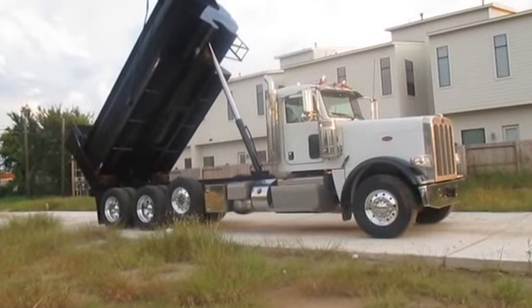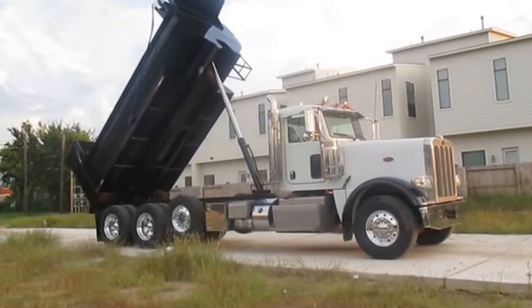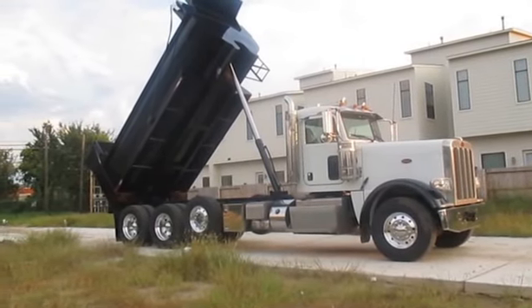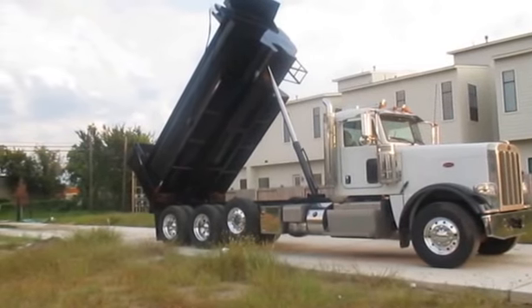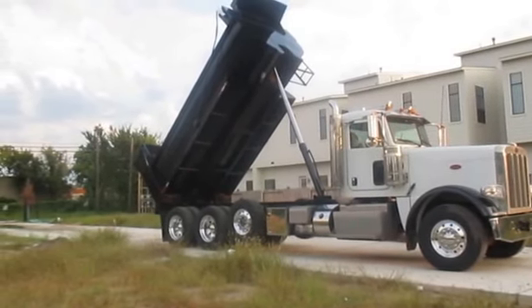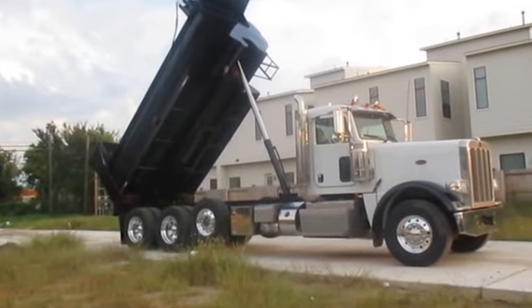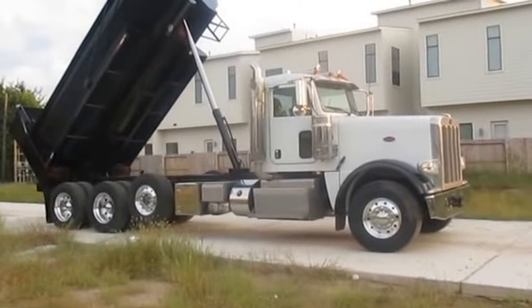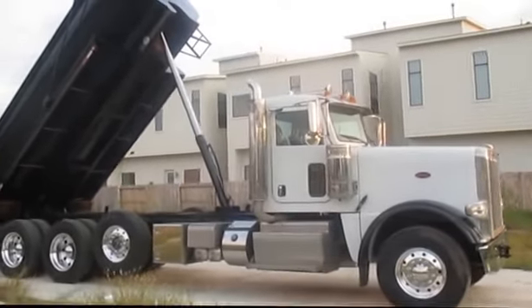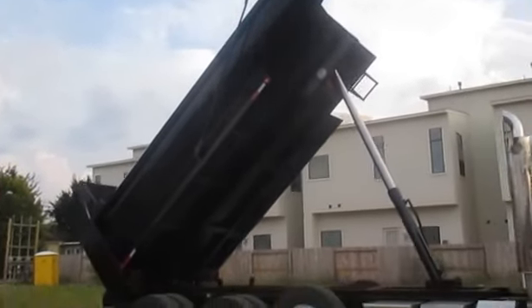Hi, this is Shea with Trucks to Sales. Here today looking at this 2016 Peterbilt 388 with the 18-foot haul lane, boulder lane, full round dump body here with the high lift tailgate, electric tarp system. This was actually a tanker conversion — it had a vacuum tank on it and we took the tank off and put this dump body on it.